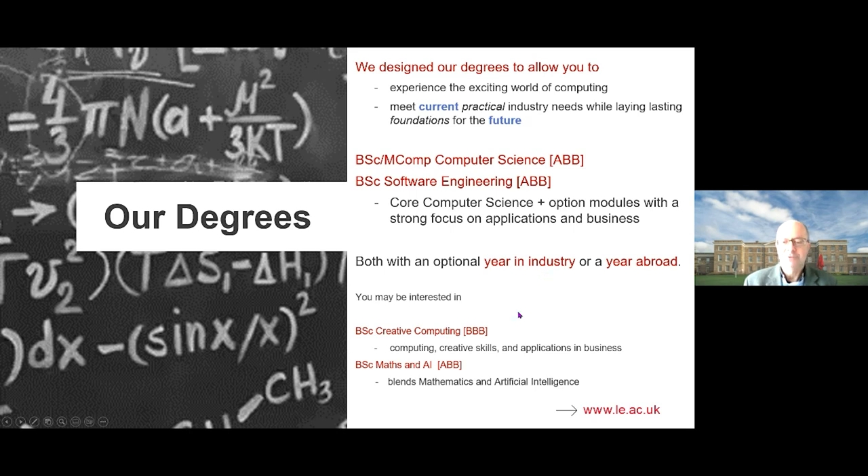There are two other degrees you might be interested in, though they're not part of today's talk. One is the BSc Creative Computing, a very applied degree concentrating on creative skills such as digital music and digital art, with some business applications. You may also be interested in the BSc Maths and Artificial Intelligence degree, which blends the two subjects.